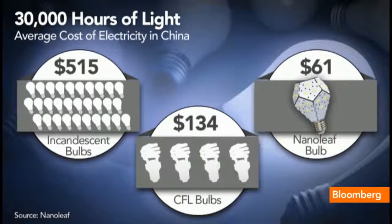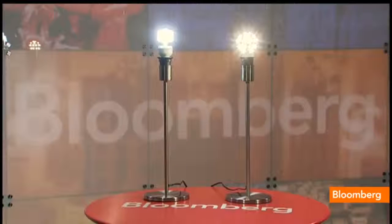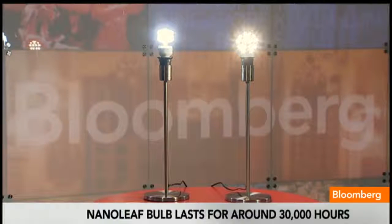Let's take a look at exactly what this light bulb is. You've got 30,000 hours of light for the one light bulb. Based on average electricity costs in China: incandescent bulbs cost $515 to run, CFL bulbs cost $134, but the Nanoleaf bulb costs just $61. The savings are incredible. You can see it is brighter. Our middle-level bulb is equal to a 100-watt incandescent light bulb, but it uses only 12 watts of electricity — 100 watts of light with the equivalent of only 12 watts of energy.